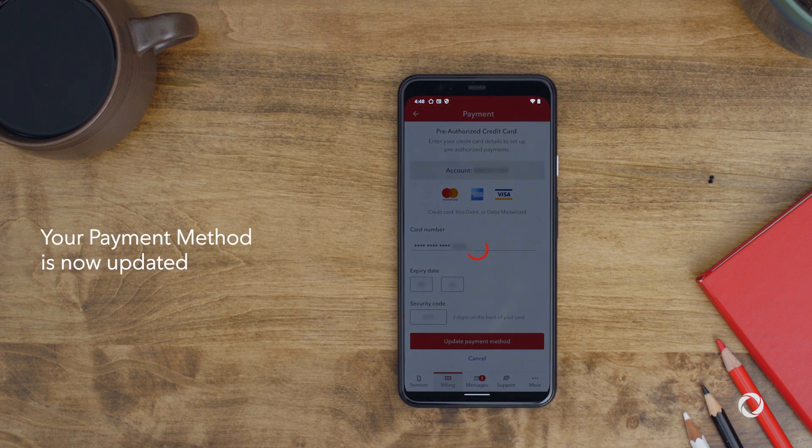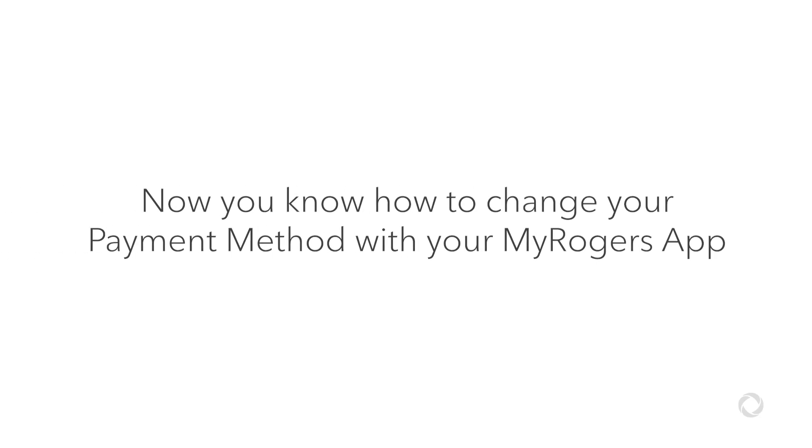That's it! Your payment method is now changed. Now you know how to change your payment method quickly and easily with your MyRogers app.